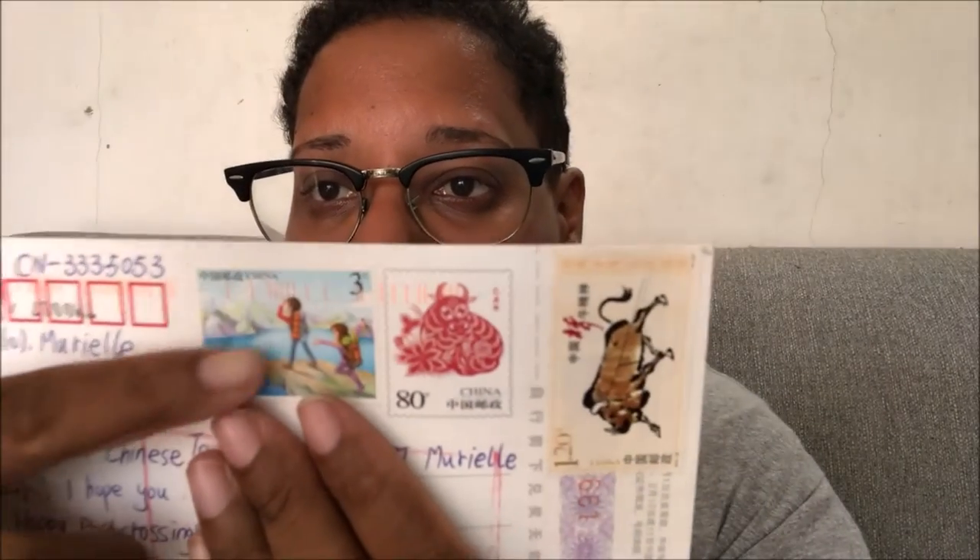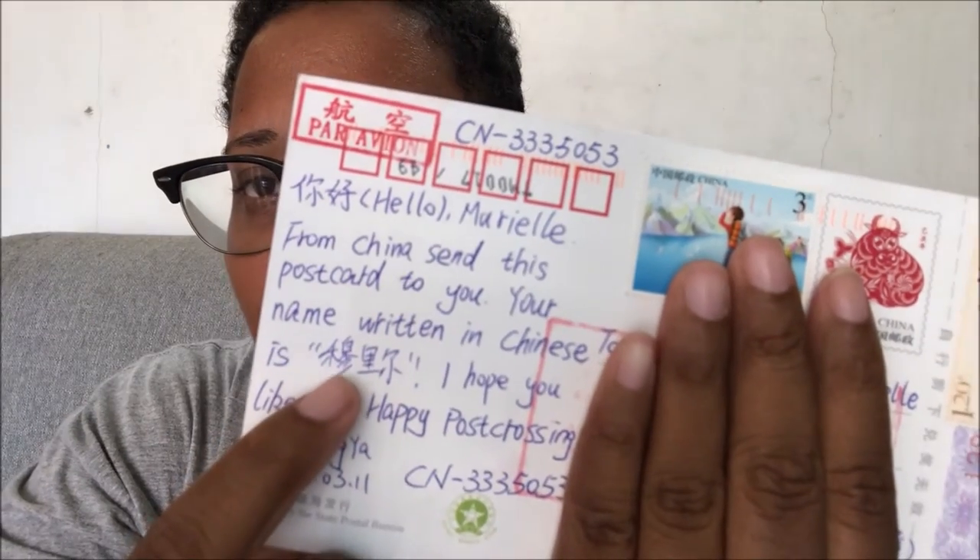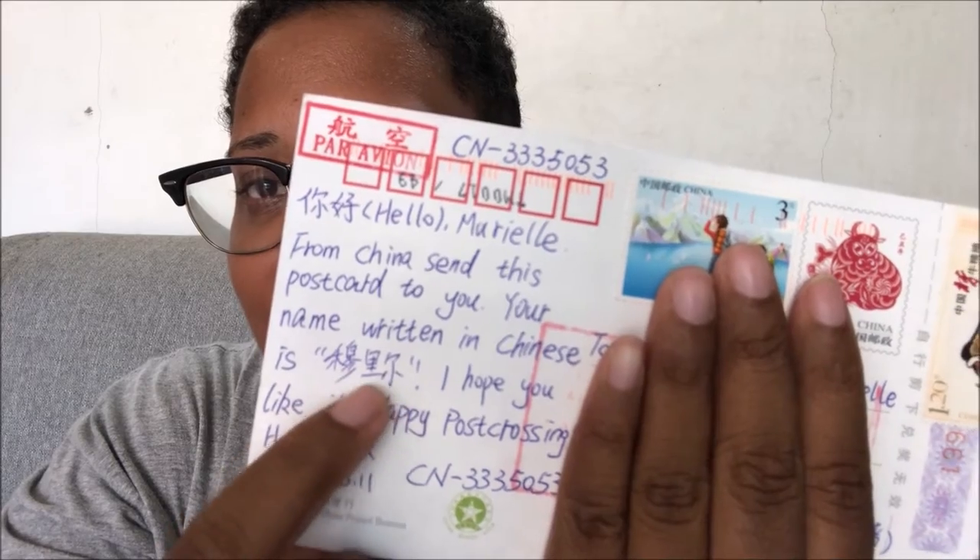The next one is from China, and it's been a long time since I received a postcard from China, so I'm very happy about that. The back is very simple and you have this cute stamp. I love this postcard because you have my name written in Chinese, so I'm very happy about that.